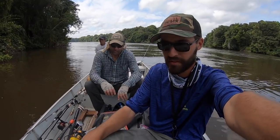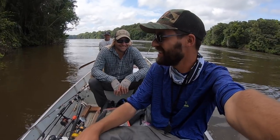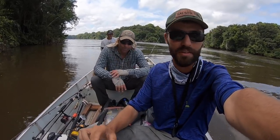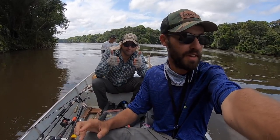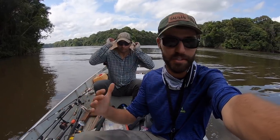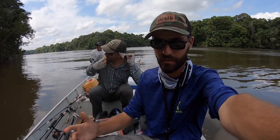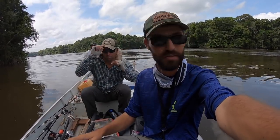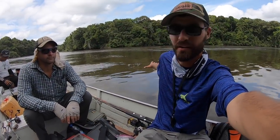All right guys, somewhat early morning in Guyana, about eight o'clock out here. We're doing something today that I've wanted to do for a long long time, and that is go catfishing in the Amazon. They have so many species of catfish out here — red tail catfish, jau catfish, piraiba. We'd be happy to catch something 20 or 30 pounds, but we also know that there are catfish well over 100 pounds in here.